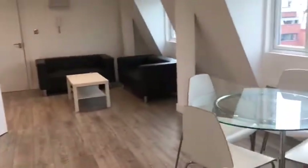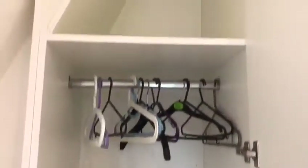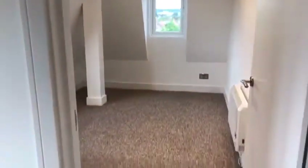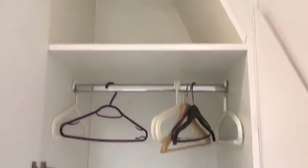Coming back into the lounge from the kitchen, we then have two bedrooms — they're both doubles. The first is carpeted with a double bed, windows, and fitted cupboards with hanging and shelving space. The second bedroom is currently unfurnished, but a double bed will be provided. It's quite similar to the other bedroom — carpeted floors, windows, and fitted cupboards.